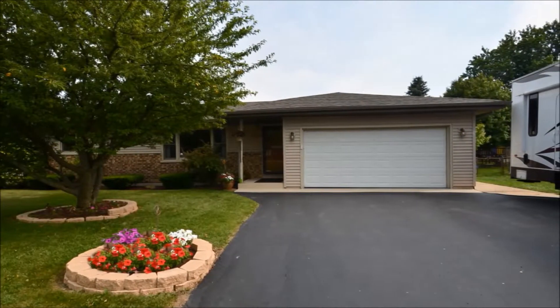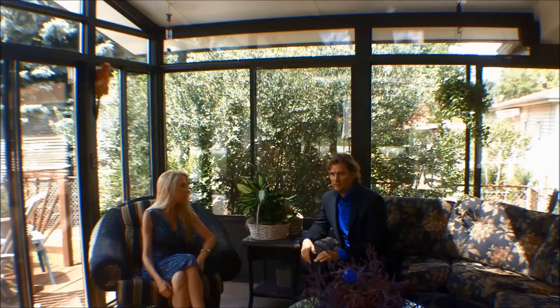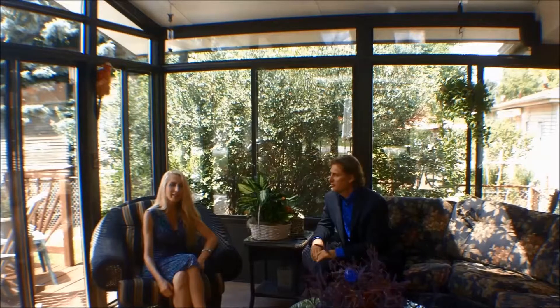It also sits on a half-acre lush green lot. What a great, absolutely fabulous home. It's definitely got everything that you would need — it's an outdoor paradise out here.